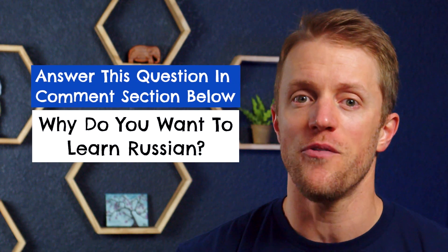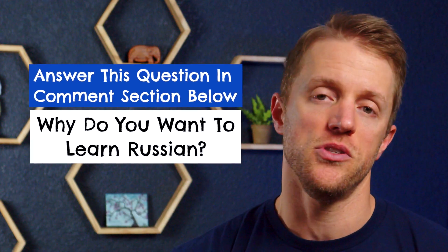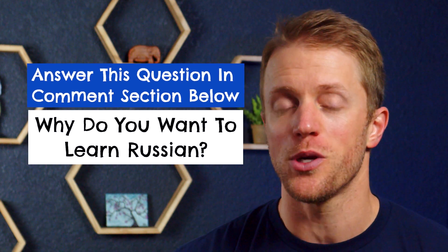Those are the major pros of using Pimsleur to learn Russian. Now let's get to the cons. But before I get to that, I should mention that every single month here at Test Prep Insight, we actually give away a free language learning subscription to one lucky person. It's super simple to enter — I'll put all the details down below in the description. It takes like 10 seconds and hey, you could win a totally free subscription to Pimsleur.